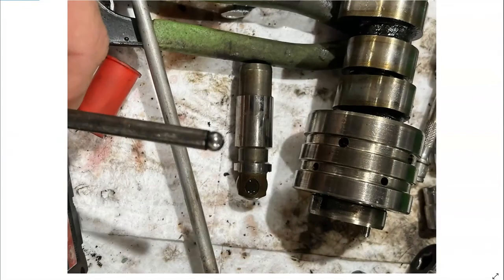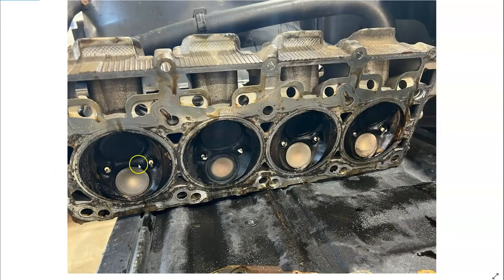Even the end of the ball on the push rod had a flat spot on it. And going over to the cylinder head, you can see on Cylinder 5 we had incomplete combustion because you can see how the exhaust valve is a little discolored compared to the other valves.